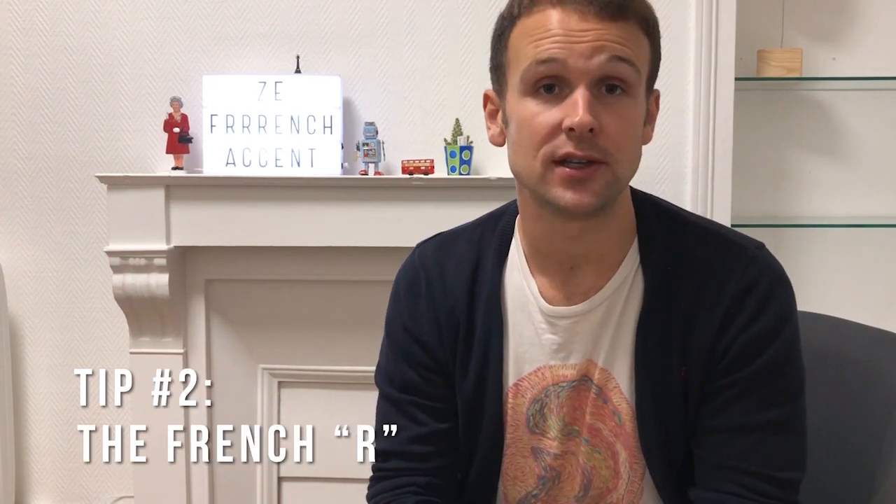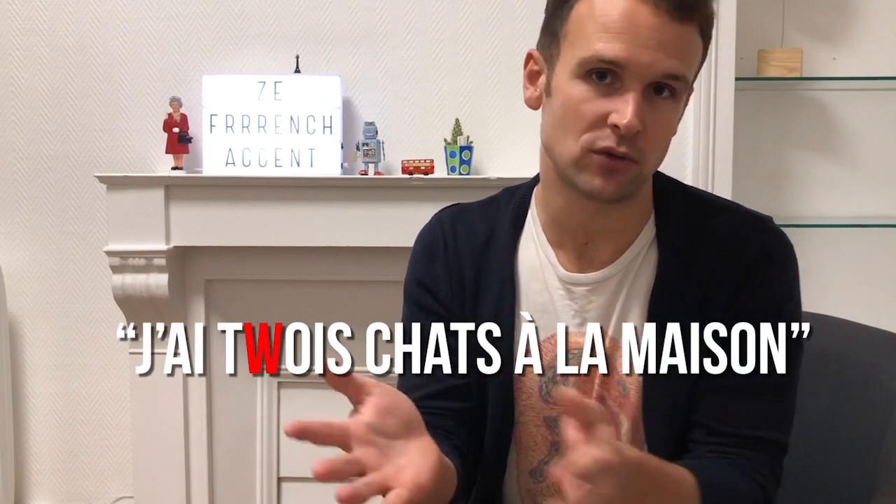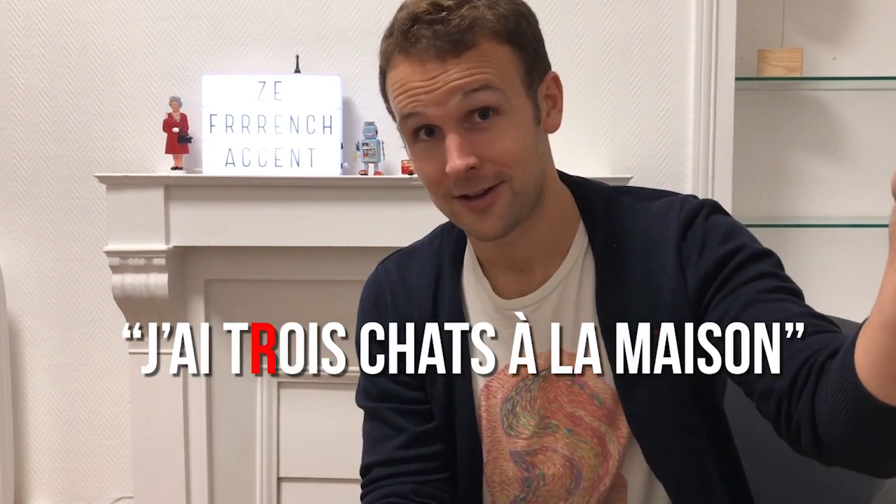The second point is around the French R, which is very often over-exaggerated. It's very important because it can actually stop someone understanding what you're saying. In English you might say "J'ai trois chars à la maison" — which can be hard to understand. But you don't want to go too far the other way with a Dutch or German R either: "J'ai trois chars à la maison". Find a middle ground: "J'ai trois chars à la maison".